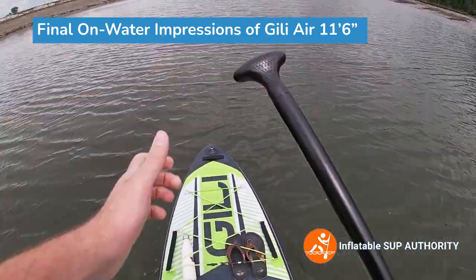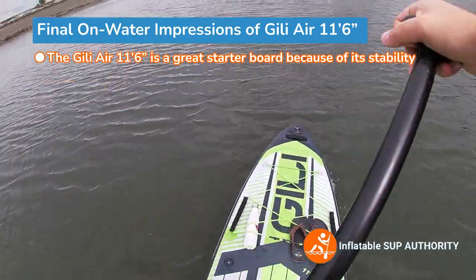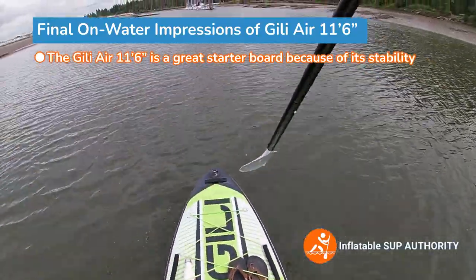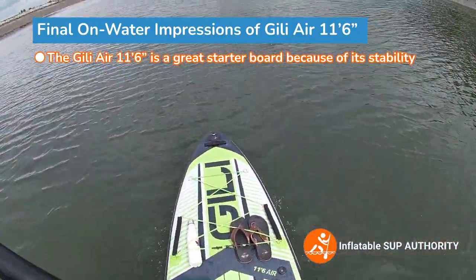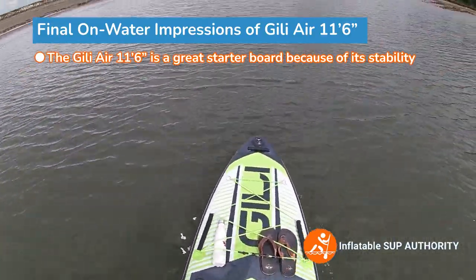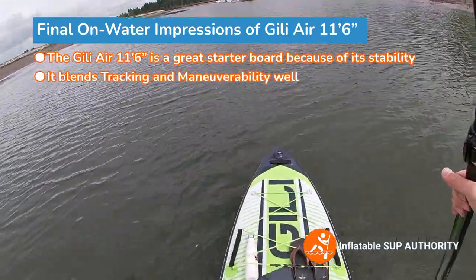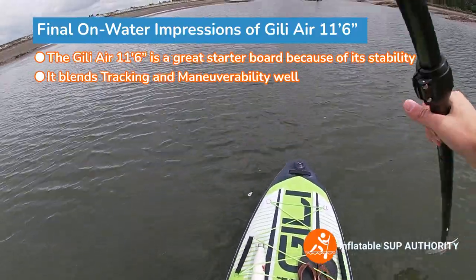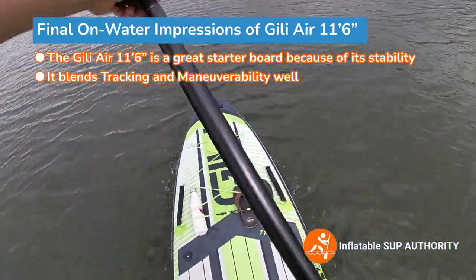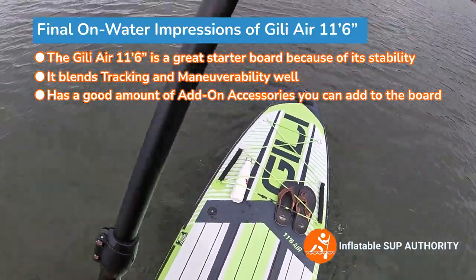What are my final impressions of the Jilly Air 11-6? I personally like it. I think it's a great starter board. It's very stable, especially for those starting out. Those that might be a little more balance-challenged, I do recommend the 11-6 Air. The board blends tracking and maneuverability pretty well, and I think a lot of that is because of the board's lighter weight compared to some other heavier inflatable boards like Amazon boards. I also like the onboard features that a budget board like this still includes — like the action mount at the front, which I think is one of the best placements for an action mount.